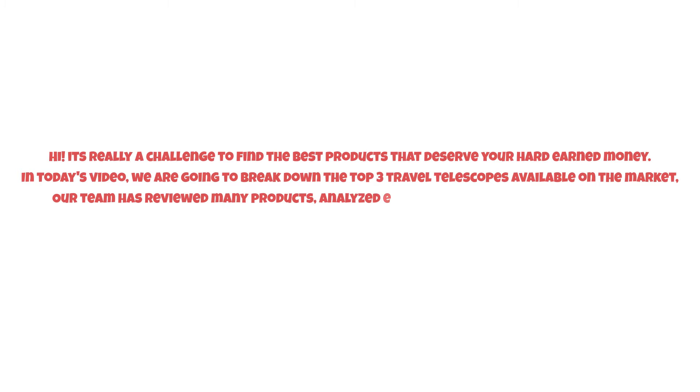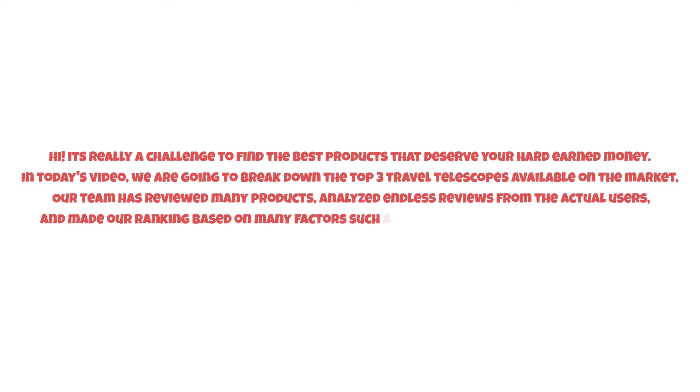It's really a challenge to find the best products that deserve your hard-earned money. In today's video, we are going to break down the top three travel telescopes available on the market. Our team has reviewed many products, analyzed endless reviews from actual users, and made our ranking based on many factors such as price, quality, durability, performance, and the manufacturer's reputation.